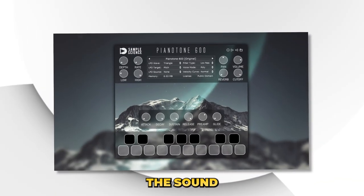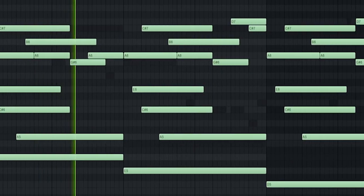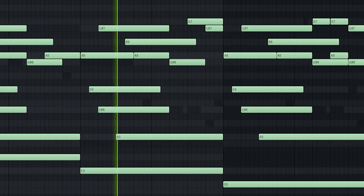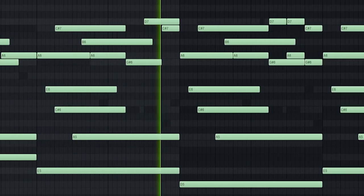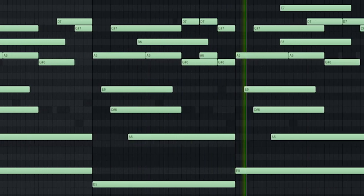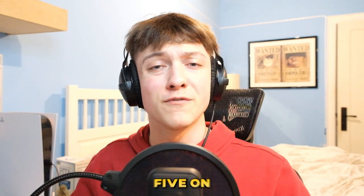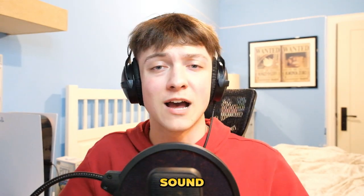This piano plugin emulates the sound of an analog keyboard from the 1970s, and it gives off a really warm sound, almost like an 8-bit video game. This plugin is fantastic, but the reason why it's number 5 on the list is because there's only one sound you can use.